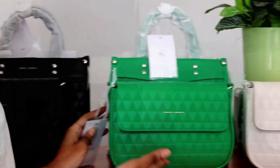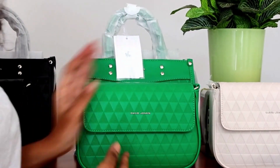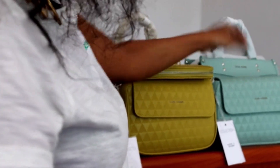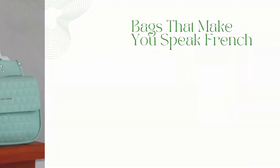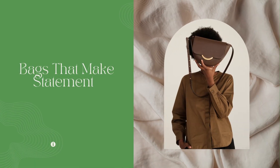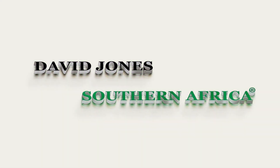It is green and cream and mustard and apple green. It is a beautiful color.